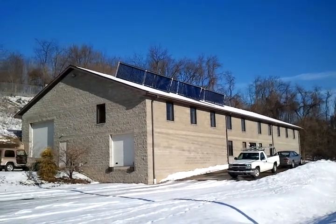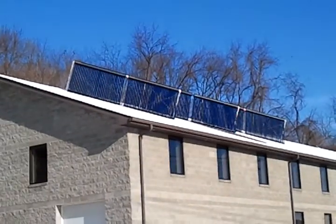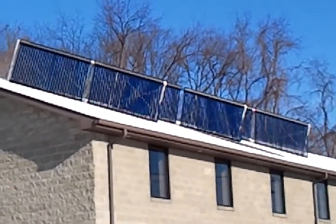Good morning, January 18th, about 10 a.m. We have six packs of 30 evacuated tube collectors — solar thermal — making heat from the sun.